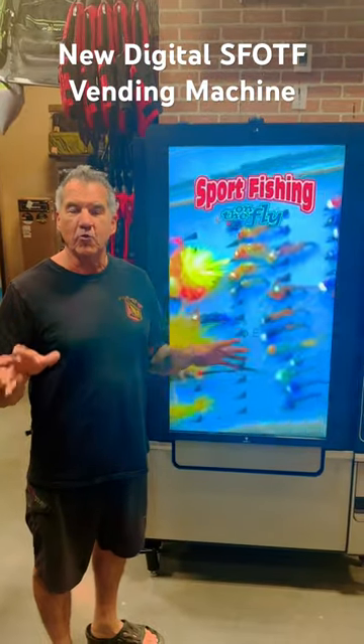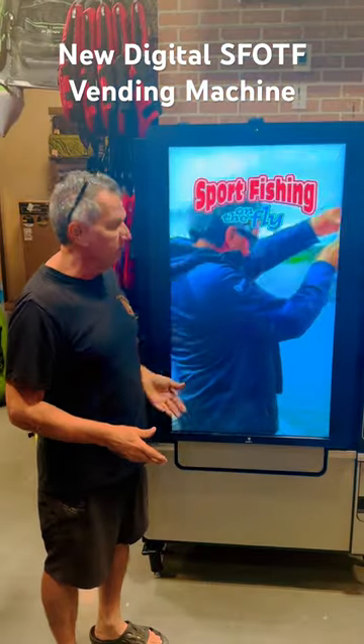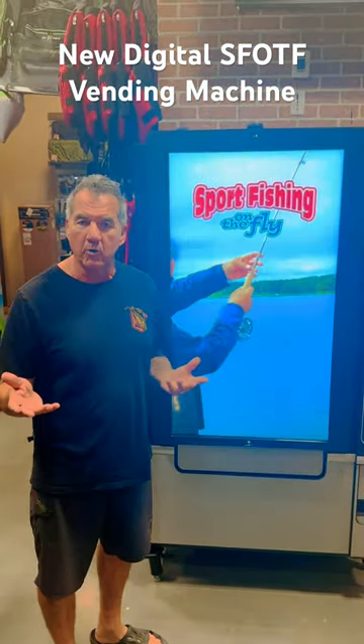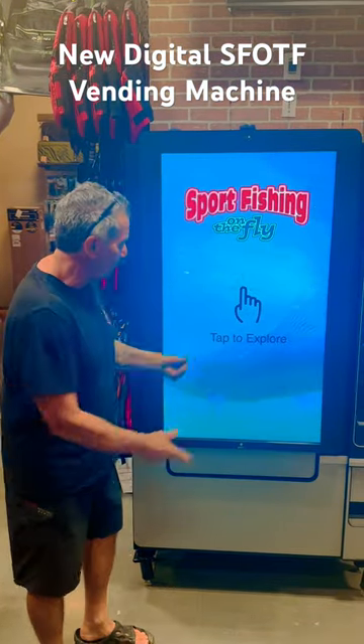Check this out. This is North American only — the first one in North America as far as we know. Support Fishing on the Fly has teamed up with Brad Palm of Smart One Technologies for the first digital vending machine for our flies.